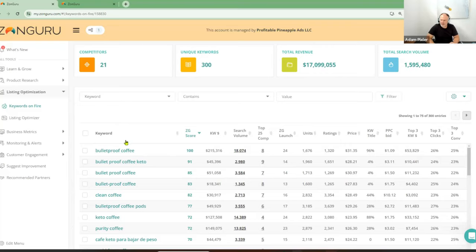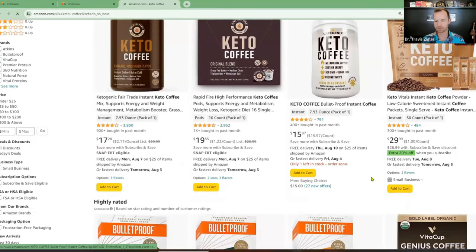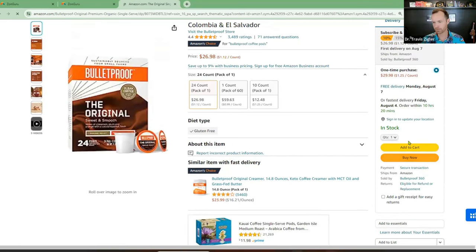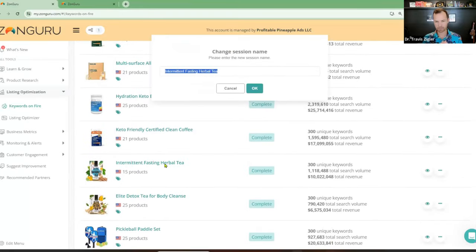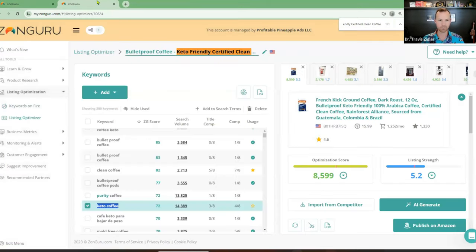Let's move on to the tea — Kim's tea. We went over this last week, so if you missed last week's call around the discussion of building a whole brand around intermittent fasting herbal tea, I'd highly recommend going back and watching that because we went into extreme depth about building a brand around this intermittent fasting tea. I'm not going to show you guys how to build up Keywords on Fire and Listing Optimizer again because I just showed you that, so let's jump right into the data.